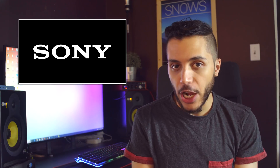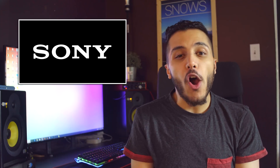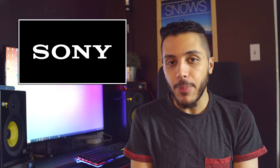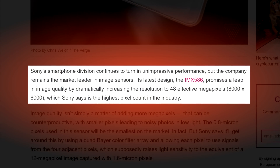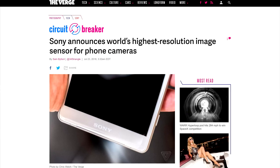So how high did Sony actually go? Well, with their new IMX586 sensor, they went all the way to 48 megapixels — you heard that right, 48 megapixels. That's 8,000 by 6,000 pixels, which Sony says is the highest pixel count in the industry.